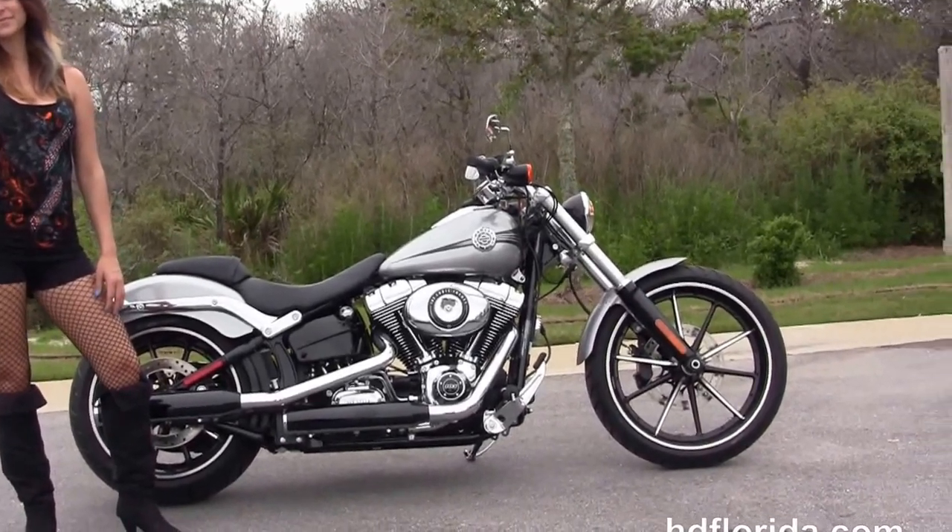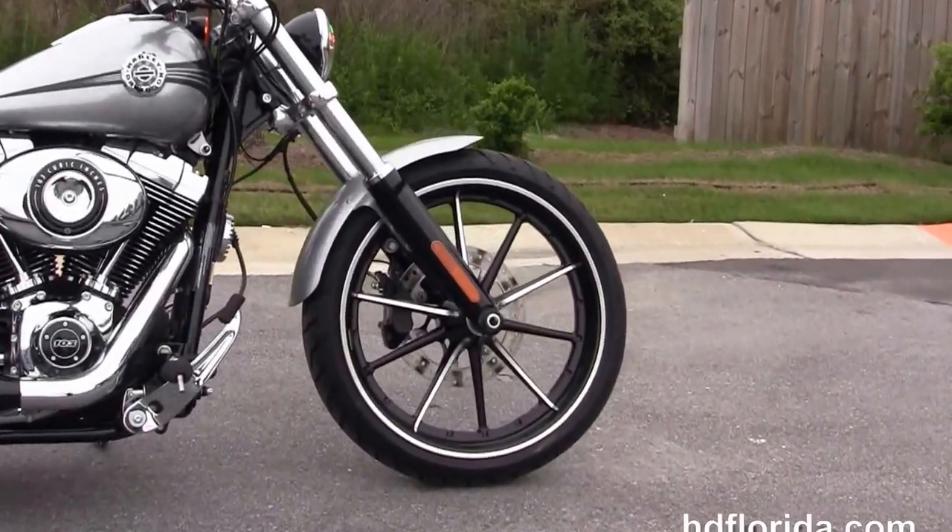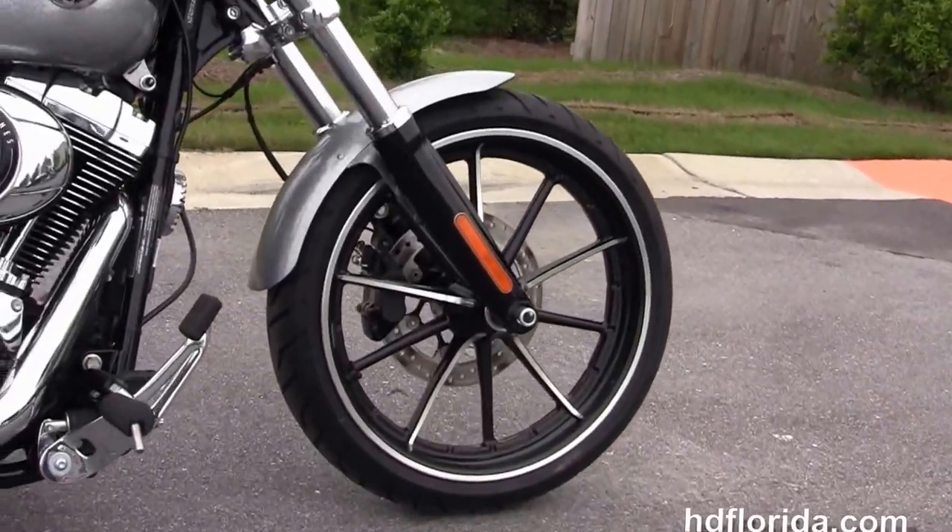This Breakout starts out front with the contrasting 10-spoke gasser wheel. It's got the single disc brakes and the blacked out lower front forks.